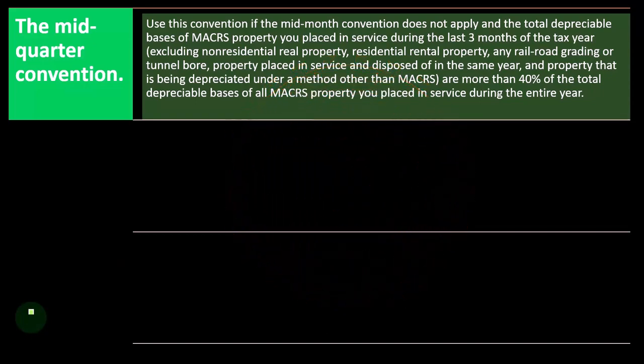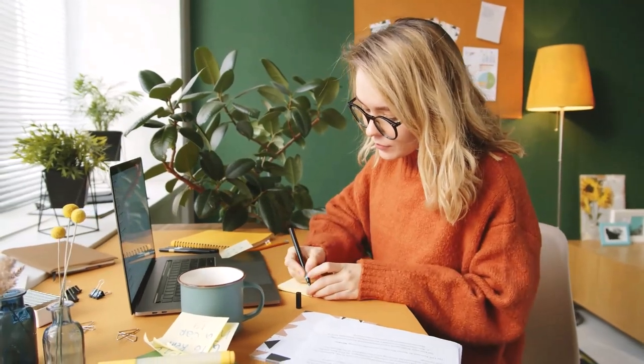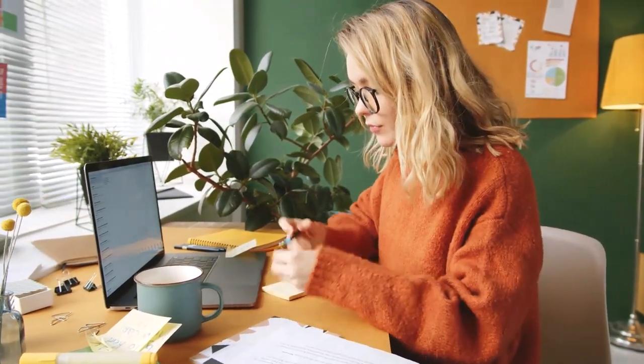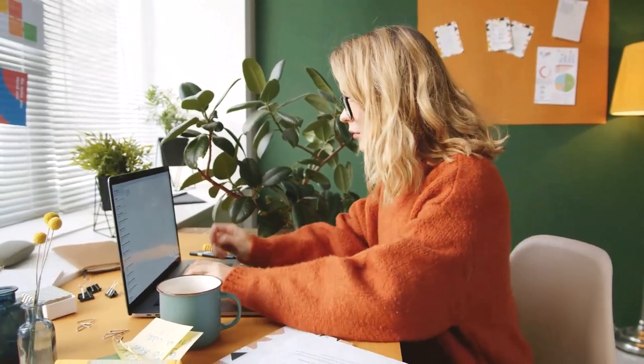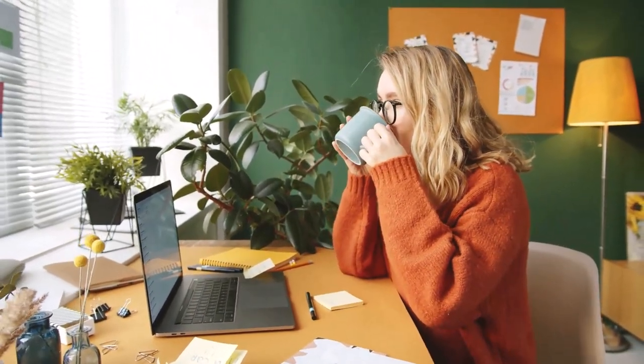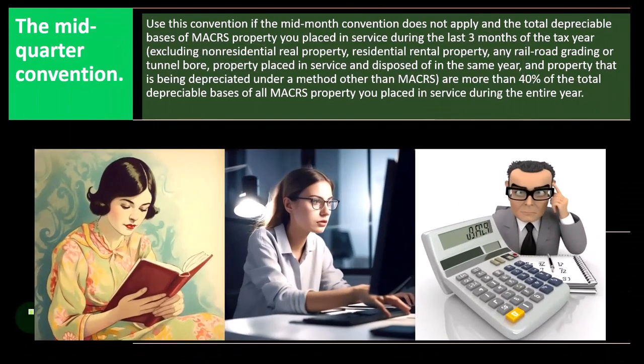When thinking about the methods being used — if it was bookkeeping, you might have straight-line method versus double declining. Straight line is the baseline; double declining, you depreciate more up front. MACRS method is going to determine the number of years and the class of the property, which is different from bookkeeping where you have more leeway. The method is usually double declining balance versus straight line, although that's a general rule.